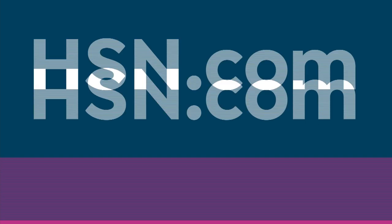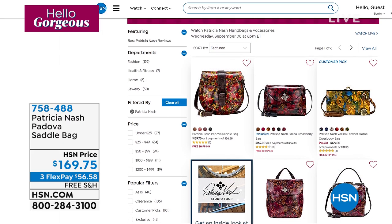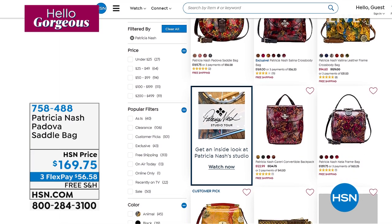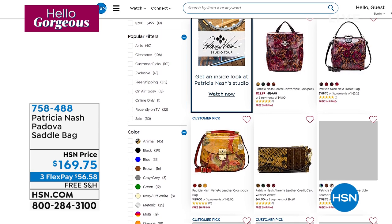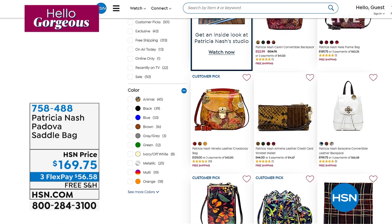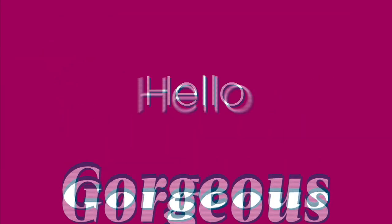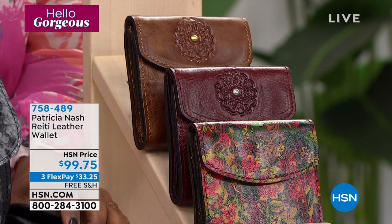We're going to leave this available for you — item number 758-488. Don't forget to add the matching wallets to your order. We have them and will show those in a moment. We're taking a live look at our website at hsn.com — just type in Patricia Nash and look at all the beautiful bags: every shape, different colors, crossbody, over the shoulder, small, medium, larger bags, totes, scarves, and lots of customer picks. If you're looking for something very specific — a color or a size — definitely head over to hsn.com to check out the expanded assortment.